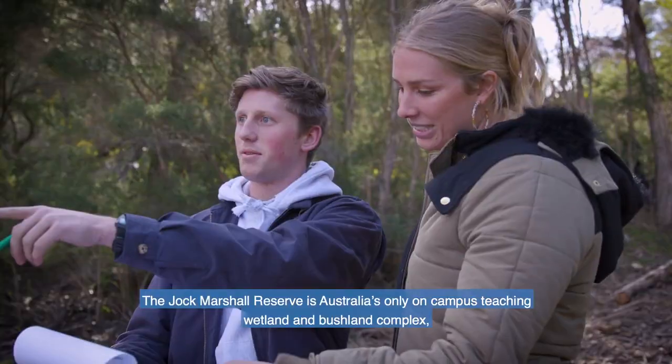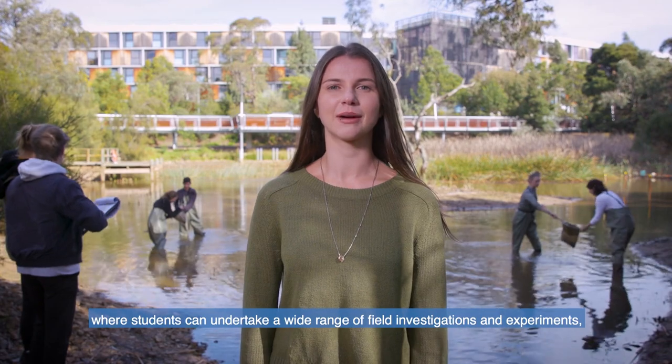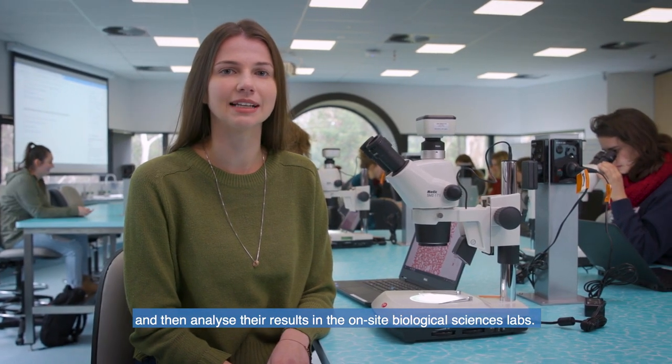Jug Marshall Reserve is Australia's only on-campus teaching wetland and bushland complex where students can undertake a wide range of field investigations and experiments, and then analyse their results in the on-site biological sciences lab.